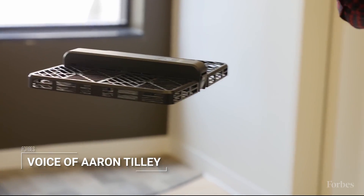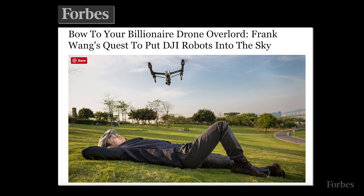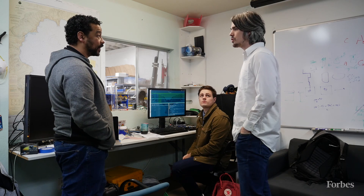Aerial drones have proven to be a big business. The industry giant DJI reached a billion in revenue in 2015 and is still growing fast. But a tiny Berkeley startup thinks there's just as big of an opportunity underwater.